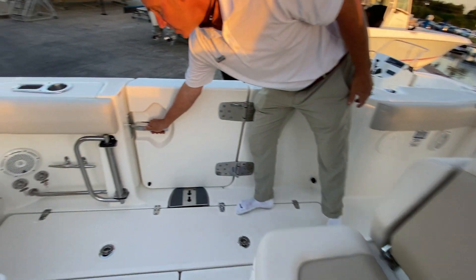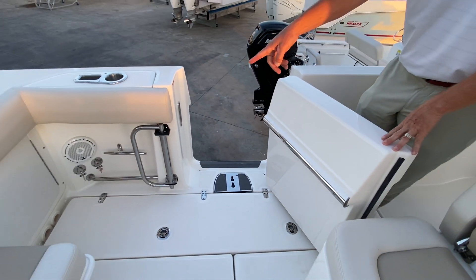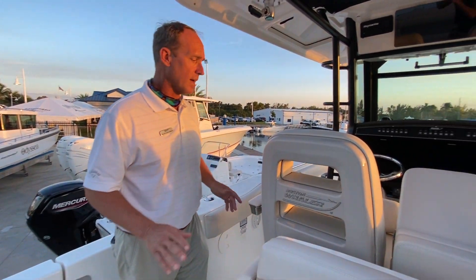On the side of the boat you have a large dive door, great for boarding on floating docks or swimming. The dive ladder mounts there with a handle on the side, so you have the ability to get out of the water with flippers on and all that good stuff.